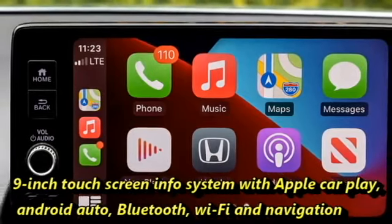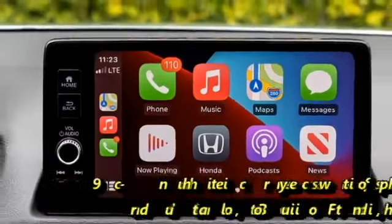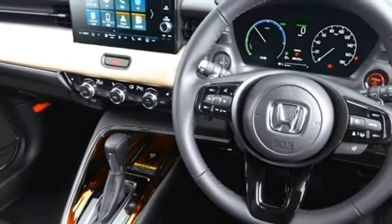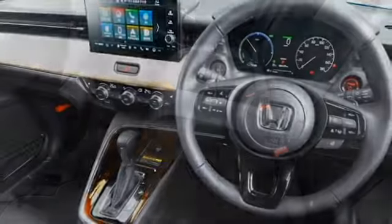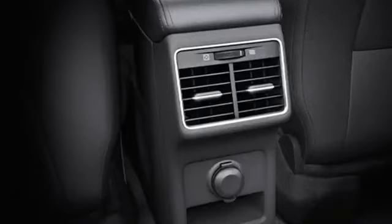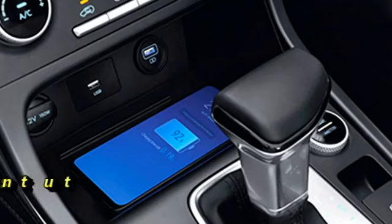A freestanding 9-inch touchscreen infotainment system comes with Apple CarPlay, Android Auto, Bluetooth, Wi-Fi, and navigation. Honda Link smartphone connectivity, a USB port, and a premium sound system with an amplifier are also included. Additional features include a remote trunk opener, front and rear cup holders, dual-zone automatic climate control, rear AC vents and USB port, and a wireless smartphone charger.